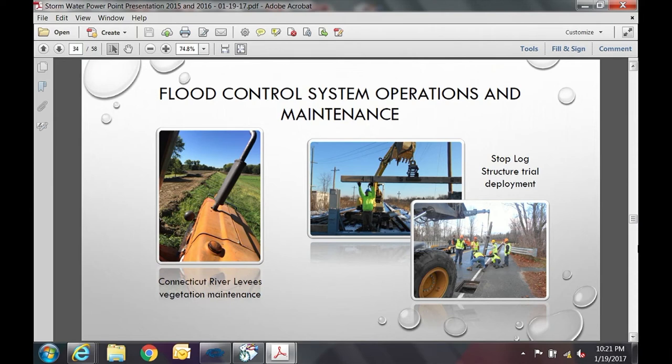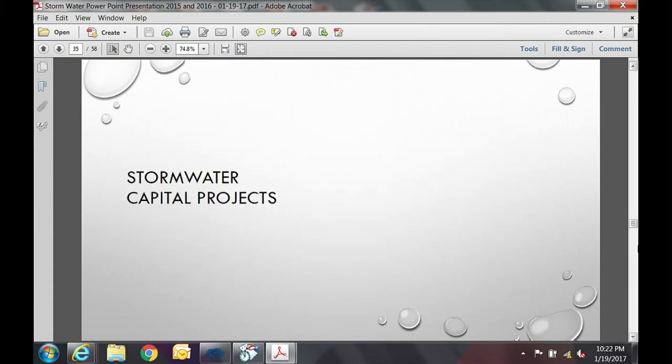A few words about flood control system operations and maintenance: the view on the left is from the tractor that mows the levees — we mow everywhere we can reach at least once a year and complete routine inspections of both the Connecticut River system and Mill River system. The pictures on the right show trial deployments of stop log structures — one on the railroad and one on West Street. We have three stop log structures: Route 5, the railroad, and West Street, and we trial deploy one per year on a rotating basis.